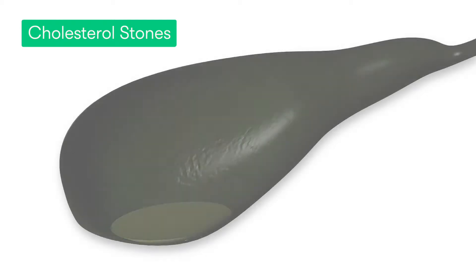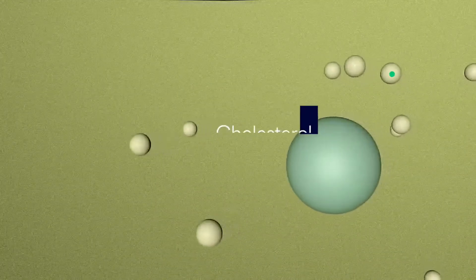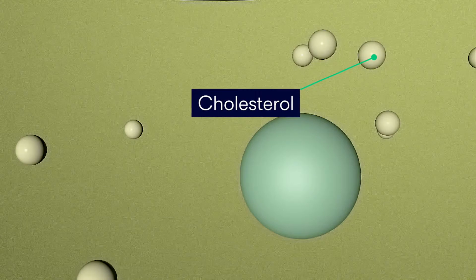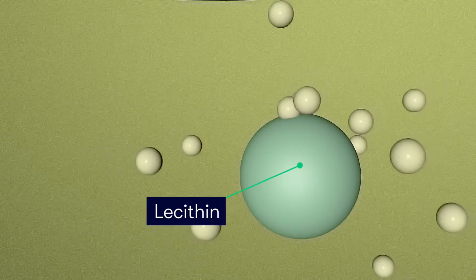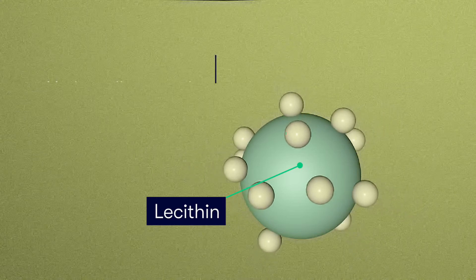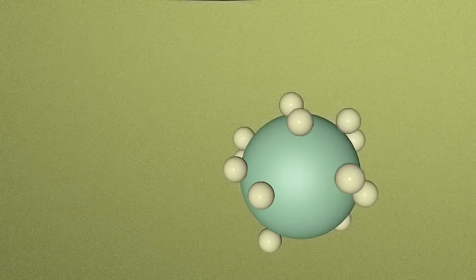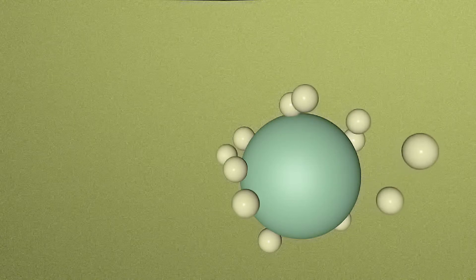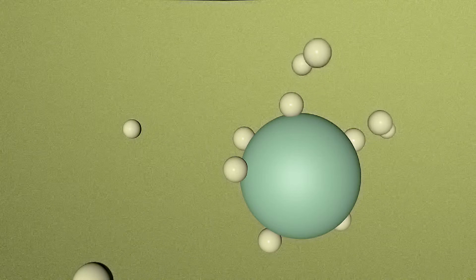If we have a look at how cholesterol stones form first, it starts with the liver releasing cholesterol into the bile. The cholesterol then gets bound to a phospholipid called lecithin, forming structures called unilamellar vesicles. These vesicles are then stored within the bile in the gallbladder, at which point bile salts begin to dissolve them in an attempt to produce a more soluble form of the vesicles.